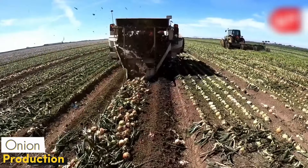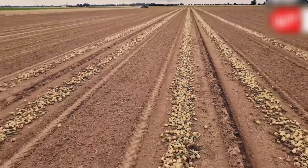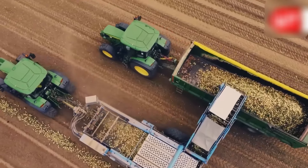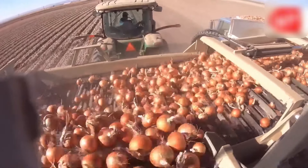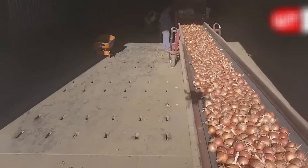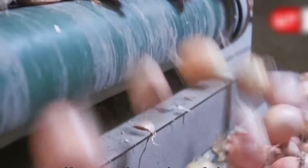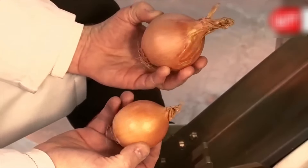Special onion harvesting machines quickly scrape the soil while picking up hundreds of onions and bringing them together. These machines are so powerful and precise that they allow the onions to be picked without damaging them. Tons of onions are picked in minutes and transported to the next stage. The picked onions are loaded onto huge trucks and sent for processing. Here, a series of quality control belts come into play. Each onion is separated according to its size, shape, and quality. Farmers work with the perfect harmony of technology and speed to bring these delicious vegetables to our tables.